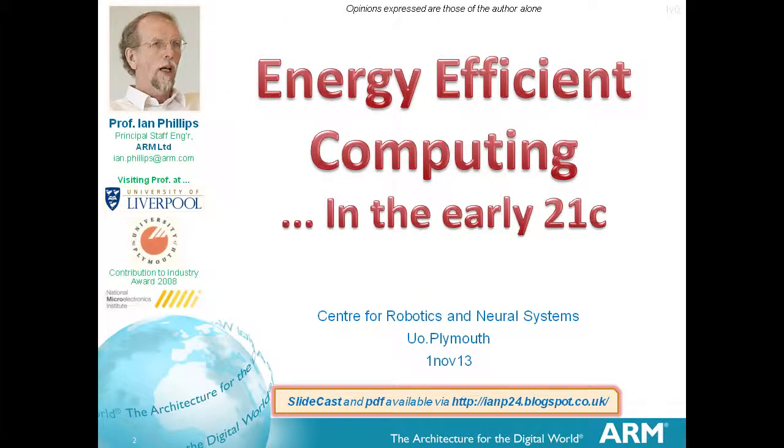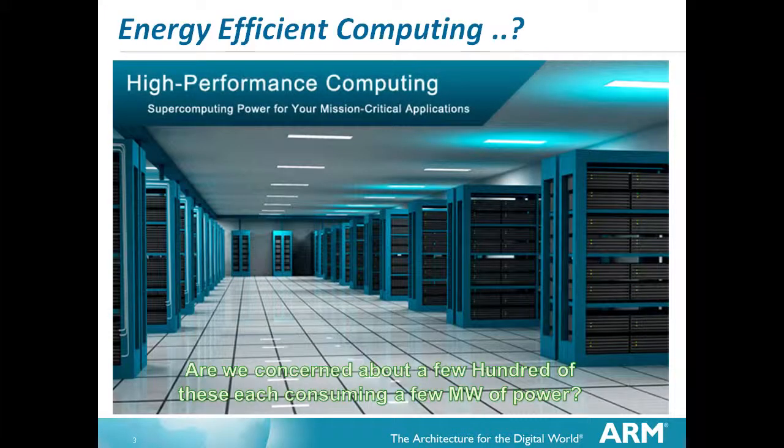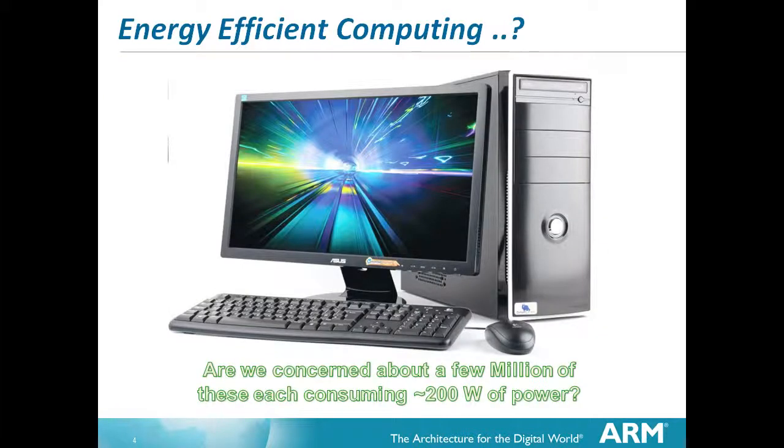Energy efficient computing. There's an image which goes along with computing and mostly it's still at this level - big machines crunching away consuming megawatts. There's a big weather prediction computer over in Exeter at the weather centres. But is that the major issue about energy consumption in computing? Or is it laptop machines - they're all over the place, consuming a couple of hundred watts each, not the most energy efficient things in the world, but there are an awful lot of them, so the cumulative energy they use is quite significant.